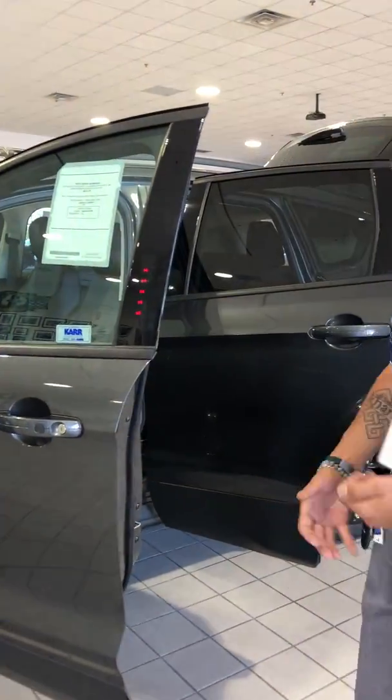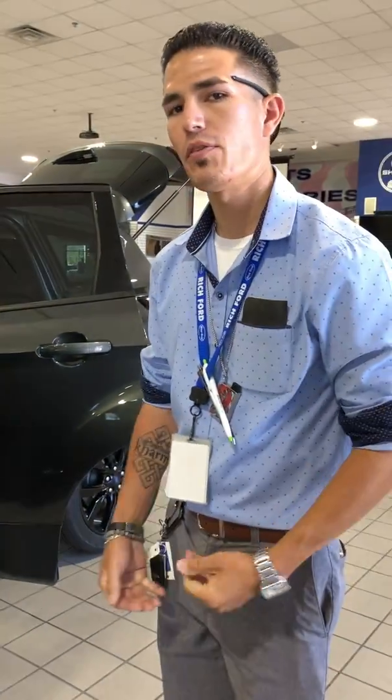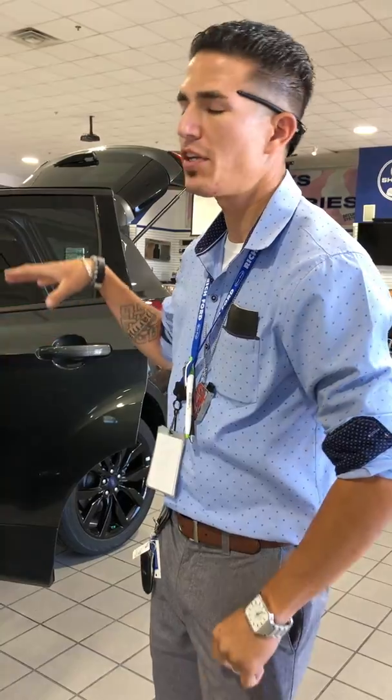You have the keyless entry, a five-digit code that you will have in your manual. If you lose your keys or need to get in your vehicle, it makes it easy for you to get inside.